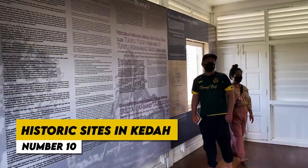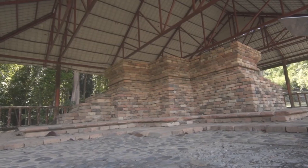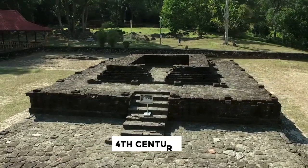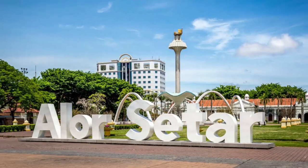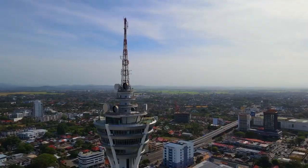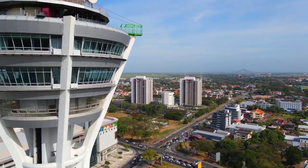Number 10: Historic Sites in Kedah. Kedah, a Malaysian state rich in culture and history, has a variety of intriguing historical sites just waiting to be discovered. The Bujang Valley Archaeological Museum stands out among its riches because it provides a peek into a prehistoric culture that dates back to the 4th century. Hindu artifacts with beautiful carvings are on display in this museum, giving visitors a glimpse into the area's rich history. The magnificent Alor Setar Tower, a nearby architectural wonder, provides sweeping views of the city and its surroundings. It represents the cultural diversity of Kedah with its elegant fusion of traditional and modern design. The historical landmarks in Kedah not only provide a window into the past, but also provide a sense of the region's continuing legacies.